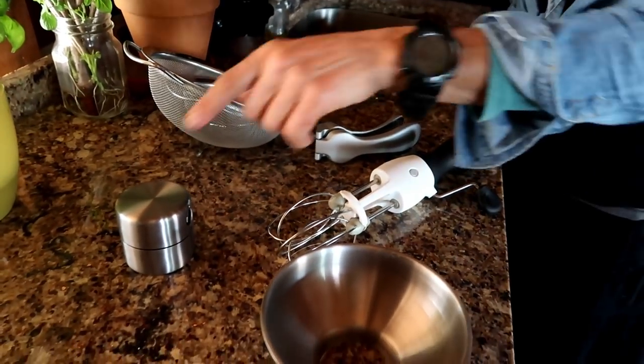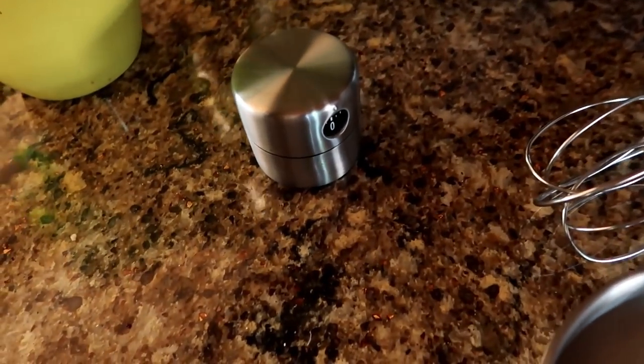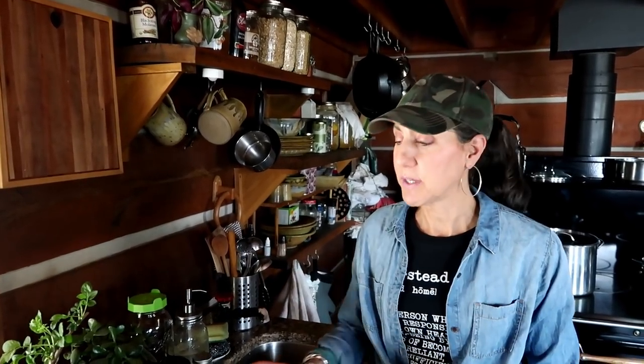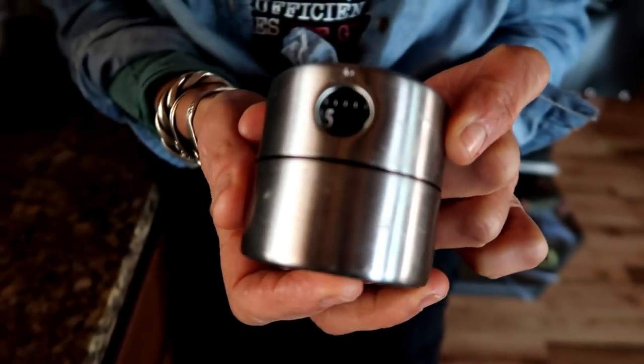The first one I want to show you is my little stainless steel timer. This is great because I don't have electricity here living off-grid, so this timer is crucial — it's very easy to burn things when you put them in the stove. I've been through a few of these; I really like this one. I actually got this one at the Amish store and I do really like it a lot.